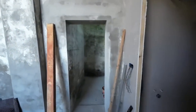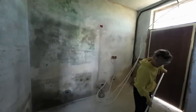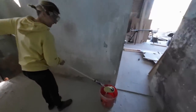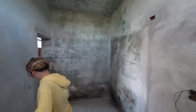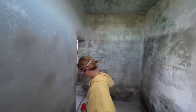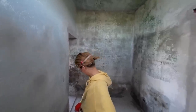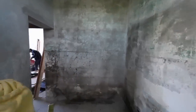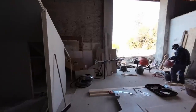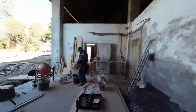Anna is priming the kitchen — applying the primer so the paint can stick — and then hopefully later today she will do the first layer of paint. The stonemason is plastering the walls.